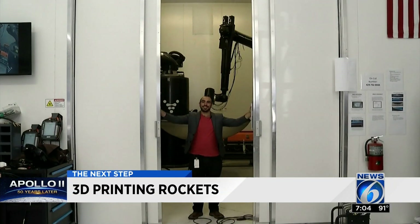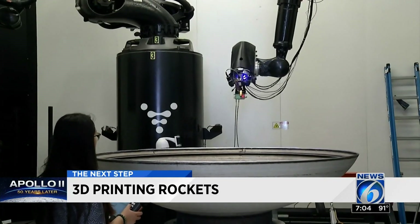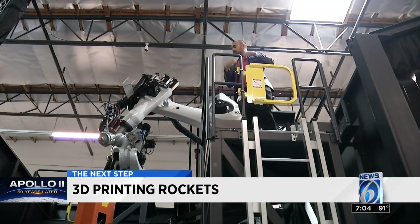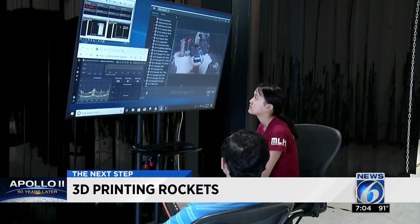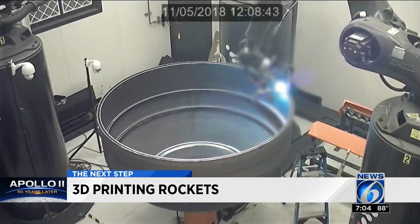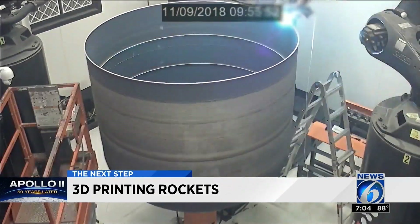This is Stargate, and this is Jordan Noon. Both are setting records. Stargate is the world's largest 3D metal printer, and Noon is one of the world's youngest rocket scientists to start a successful rocket-building company. He builds them with a printer that needs its own two-story storehouse. The majority of printers on the market are about one cubic foot in size, but this one's a small building. What's different about Stargate is that it prints entire sections of the rocket, not just small parts like other 3D printers.